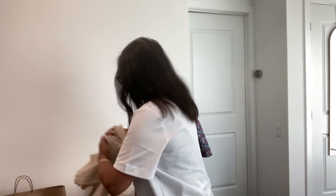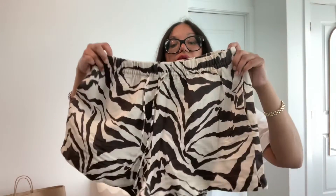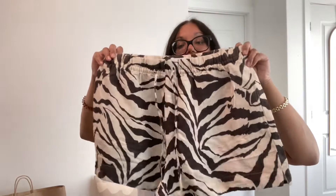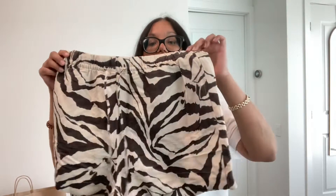I got these shorts to wear with that shirt — it makes for a really nice outfit. This has a drawstring waist and pockets at the side. This item is also $29.99.